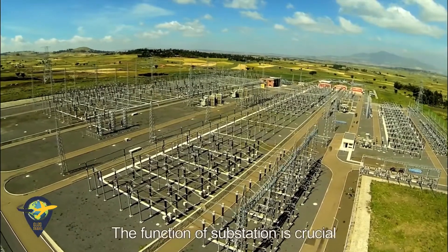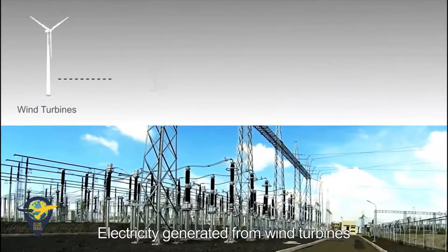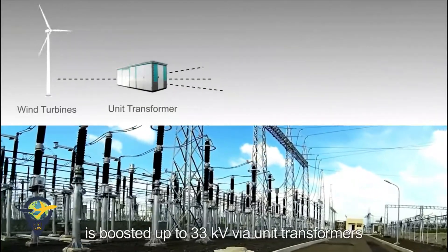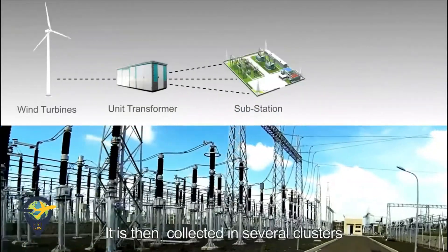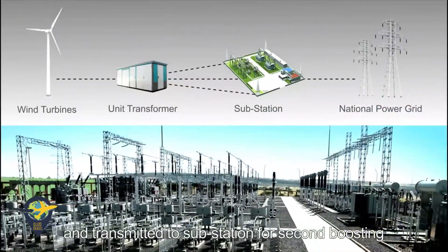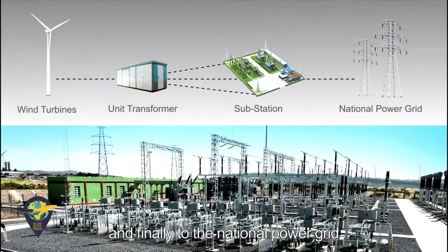The function of the substation is crucial. Electricity generated from wind turbines is boosted up to 33 kilovolts via unit transformers. It is then collected in several clusters and transmitted to the substation for a second boosting, and finally to the national power grid.